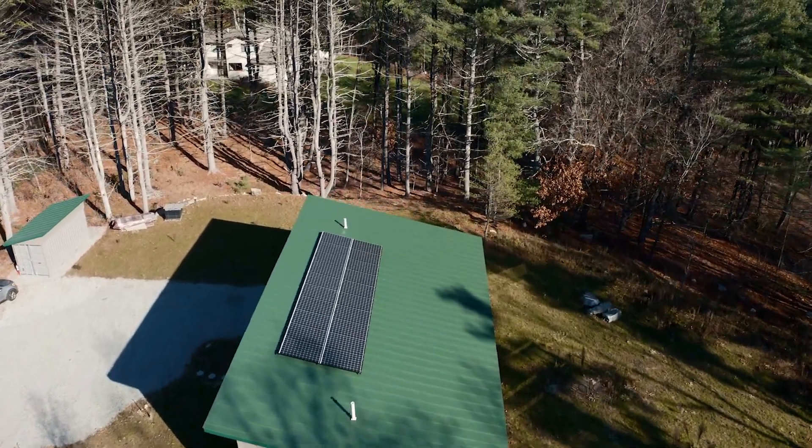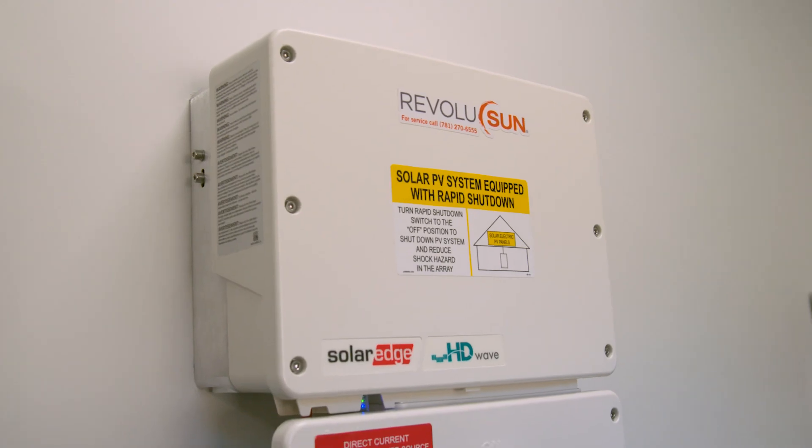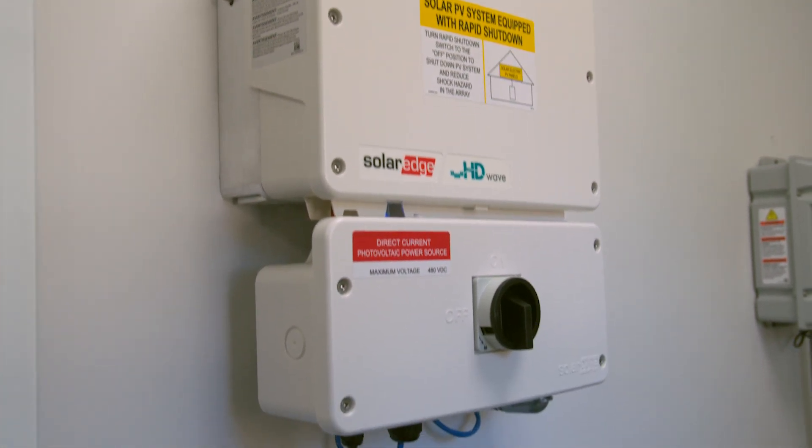The PV system is hooked up to a Tesla Powerwall. Instead of having a gas power generator, why not have a battery which can be used as a backup?